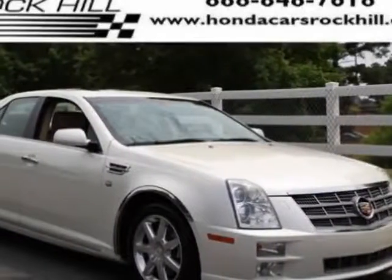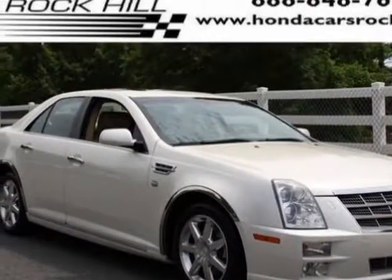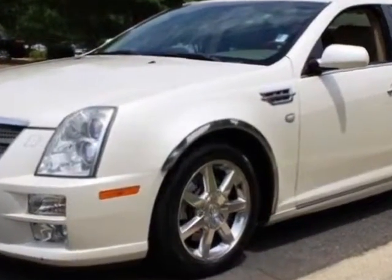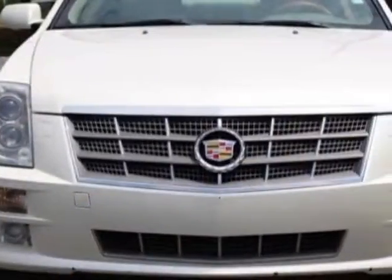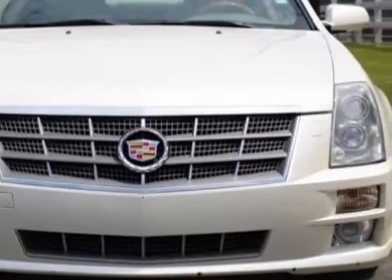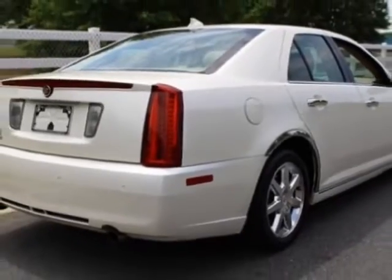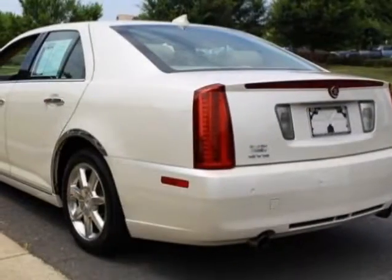Take a look at this 2011 Cadillac STS. This STS has just under 94,000 miles. For your protection, a service contract is available. This vehicle gets an estimated 18 miles per gallon in the city and an estimated 27 on the highway.